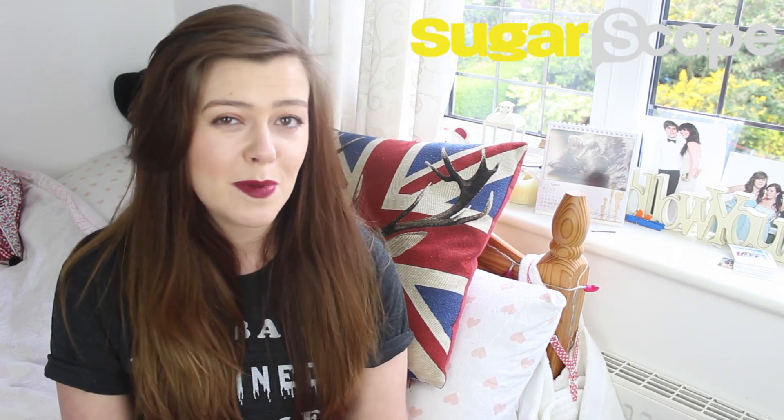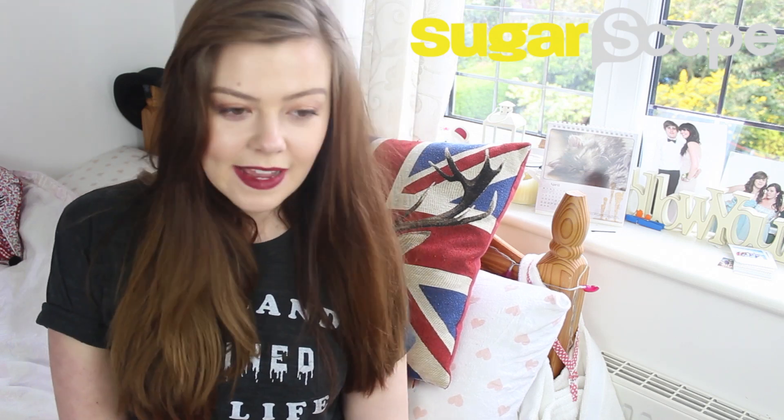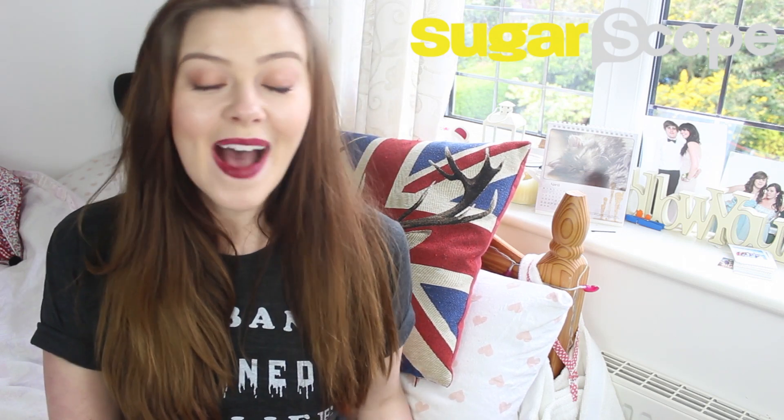I hope you guys have had an awesome month in May and I hope all the exams are going well — you're probably all well stuck into revision at the moment. If you found this video on my channel, don't forget to head over to Sugarscape and check out all the awesome stuff we do over there. If you're into boy bands and you relate to this T-shirt, Sugarscape understands. I think that's everything, so I will talk to you guys very soon. Bye!